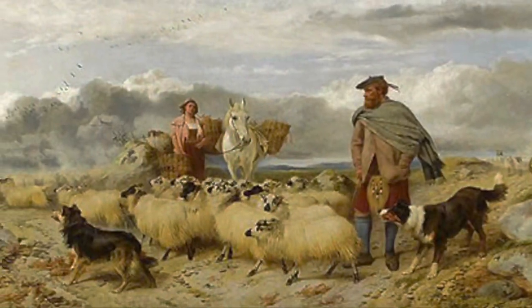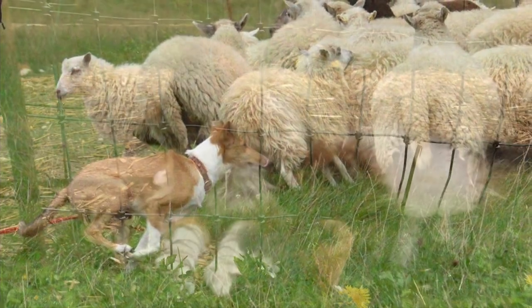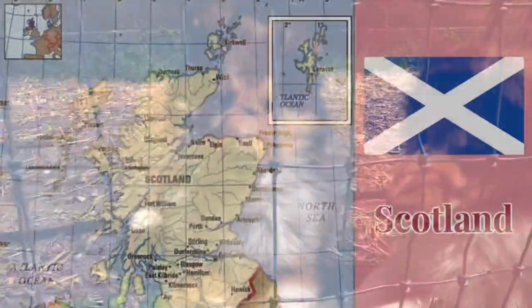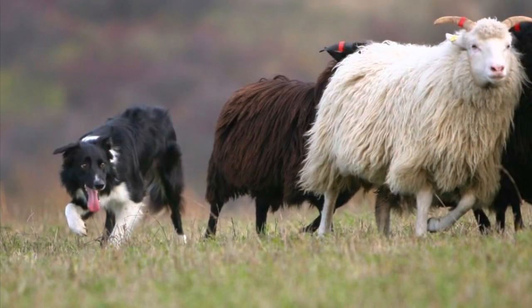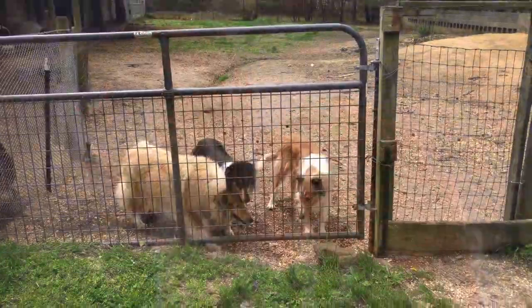Rough collies were bred to watch sheep in the field from predators. Smooth collies were bred to drive the sheep to market. You can have both rough collies and smooth collies from the same litter — the rough collie is the dominant gene. Rough collies are originally from Scotland and were originally used for herding. They are generally not used for herding today; border collies are almost exclusively used for herding. They get that long nose from being cross-bred with borzois, which gives them a very noble look and better vision.